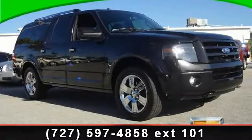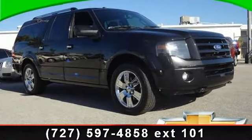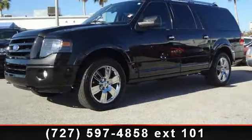Imagine yourself in this 2010 Ford Expedition. If you are looking for an automobile with great features, look no further.